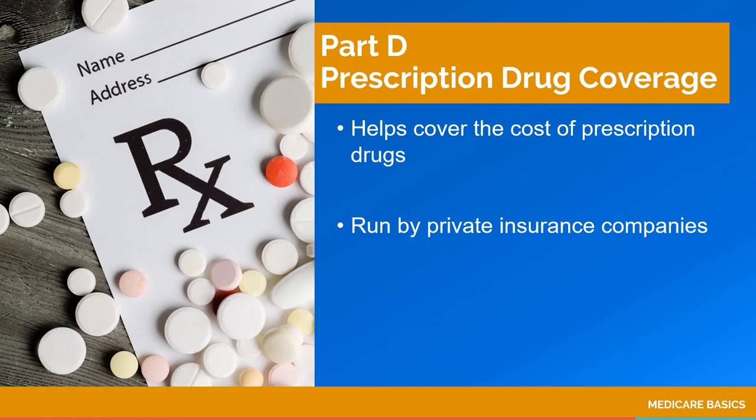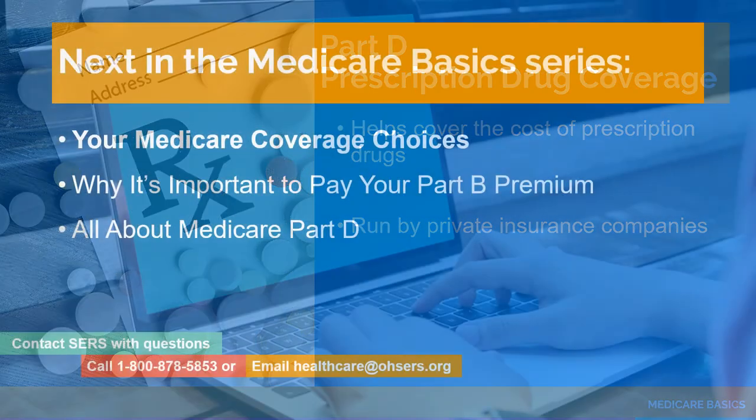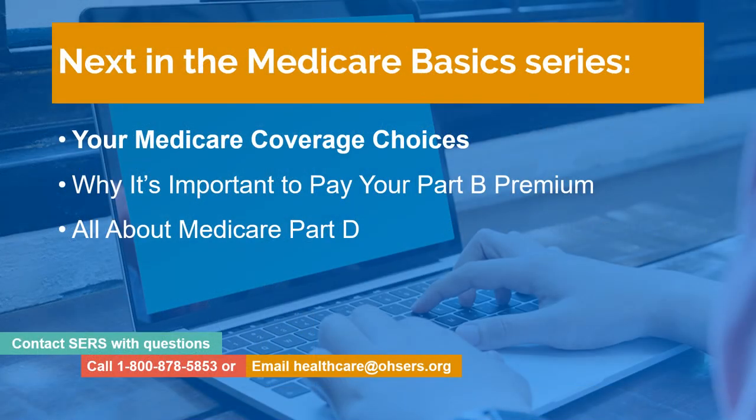Coming up next in our Medicare series is Your Medicare Coverage Choices.